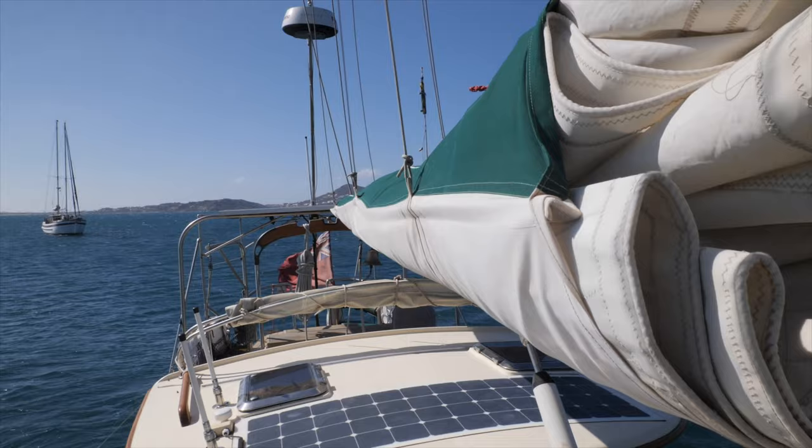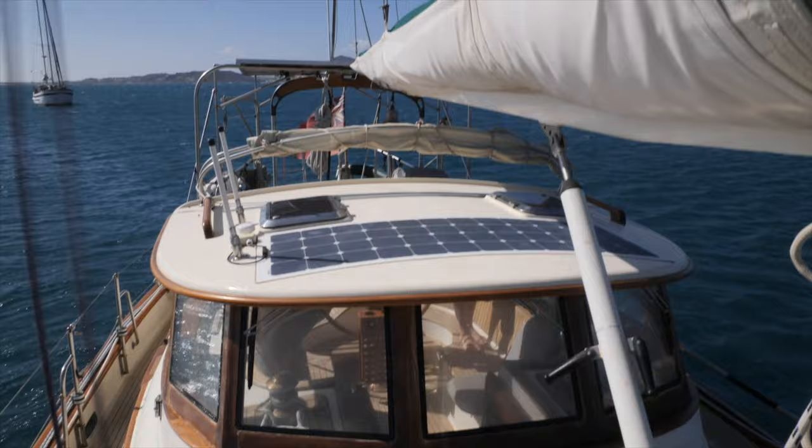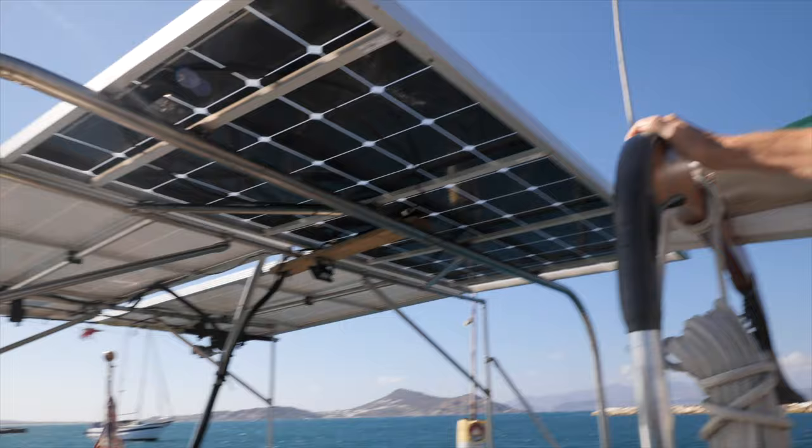We've got lots of solar outside — including a bifacial panel, which is double-sided and picks up reflected light off the water. It's incredible: I'm often getting 30 amps out of that one panel, about the same as from the two standard-sized panels behind it. I'm probably going to change those over to bifacial at some point as well.